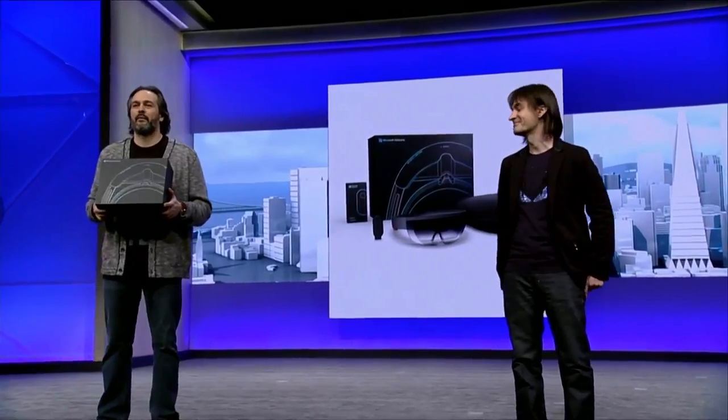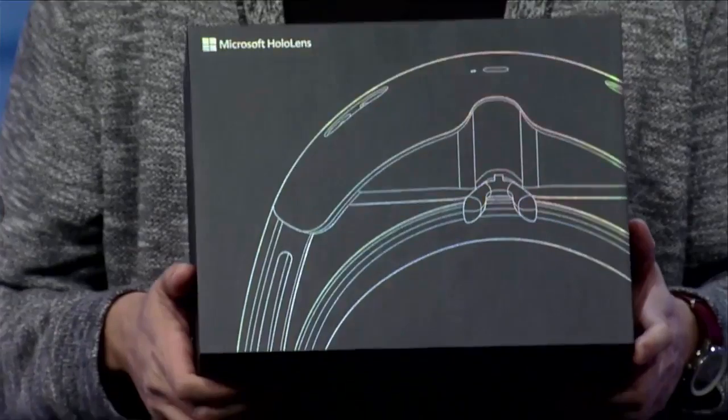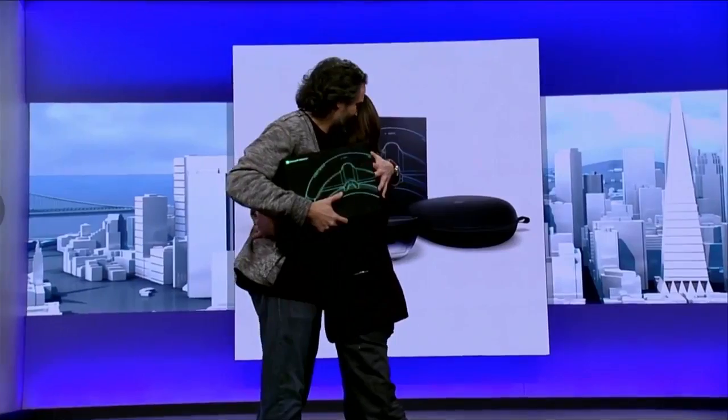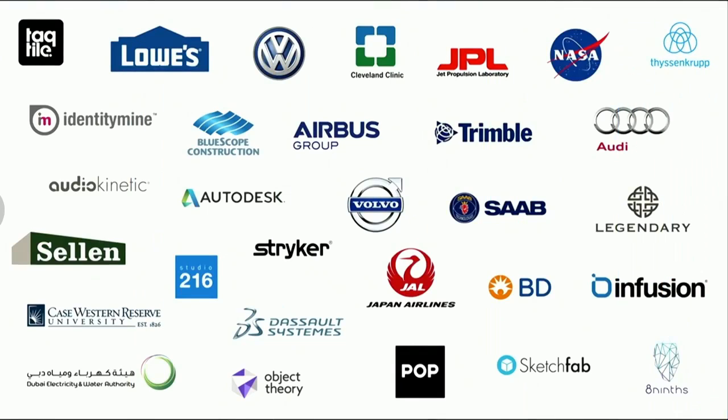We're elated to announce, and we couldn't be more proud: Microsoft HoloLens will start shipping to our Windows developers and to our enterprise partners. We are piloting amazing universal Windows applications created specifically for mixed reality in our new holographic landscape. Today, I am honored to have Dr. Pamela Davis, Dean of Case Western Reserve University School of Medicine, and two of our team members, Henry and Jeff, join us.